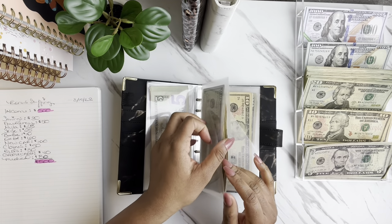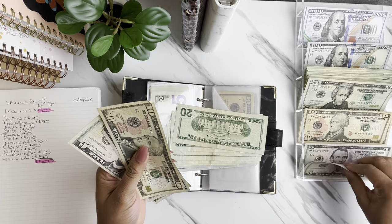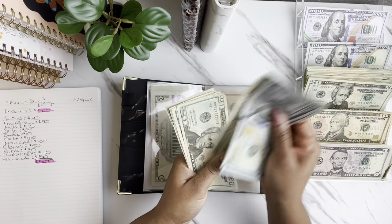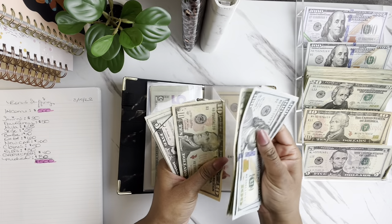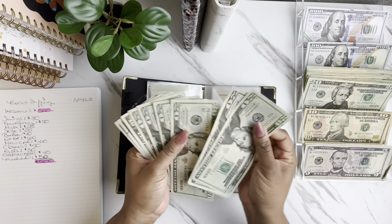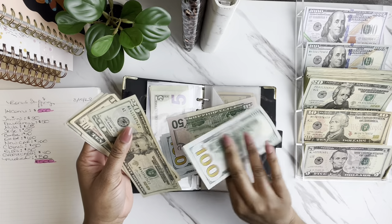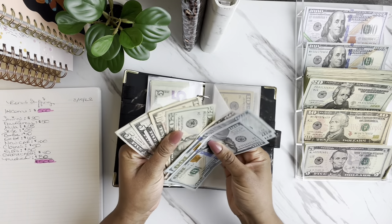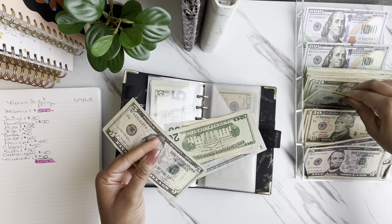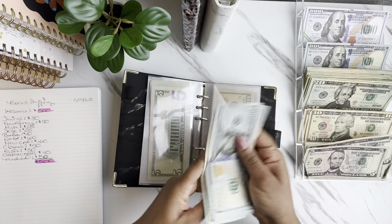The next one is for Skye, and Skye is getting $25 today. After counting, Skye has $495. We're going to condense this down — swapping smaller bills so we have cleaner denominations — ending at $495 total.